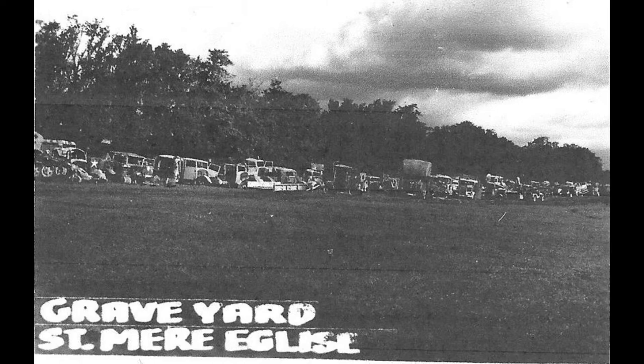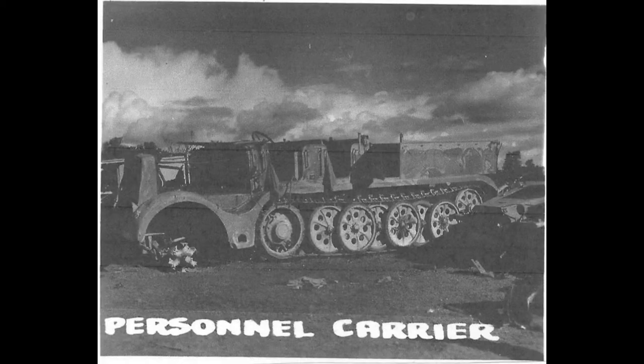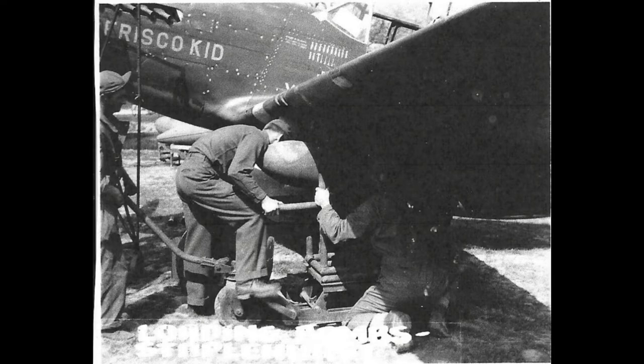Some of the pictures there might be duplicates because there was the photo of the original and then the photo that they put the label on. The German troop transport. Loading — it looks like a fuel tank.